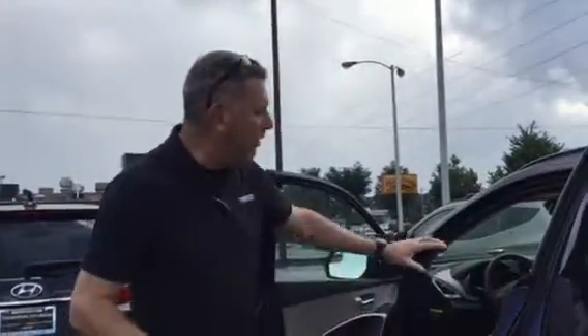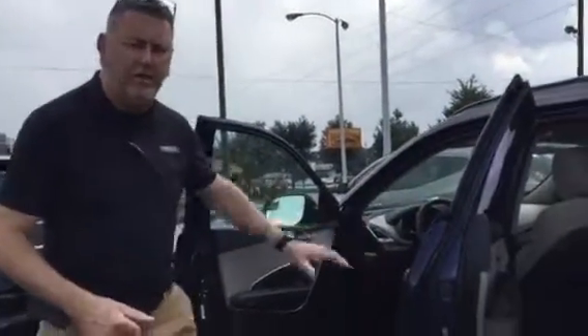Hey Joe, Dean here at Tamron Hyundai, one mile from the Galleria here in the heart of Hoover, Alabama. I want to thank you for your interest in the Santa Fe. Got one here — this is the entry level of the Santa Fe, but it's not entry in anything but that, because it's going to come with all your power features.